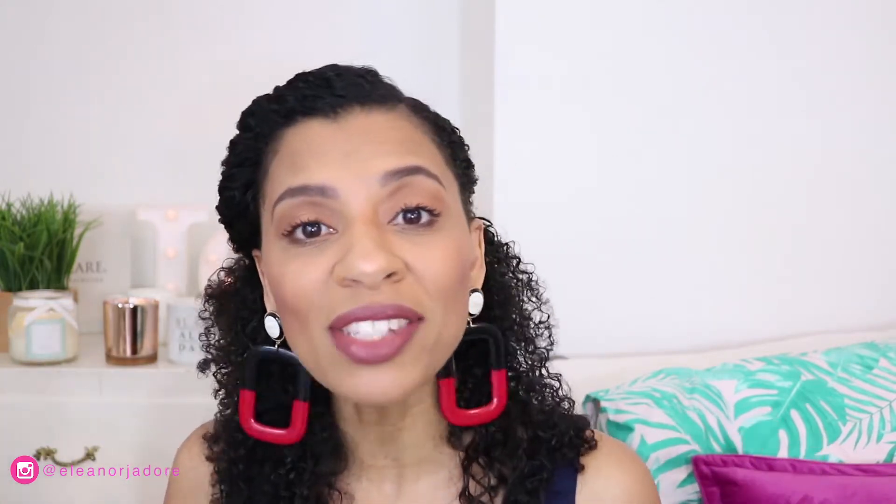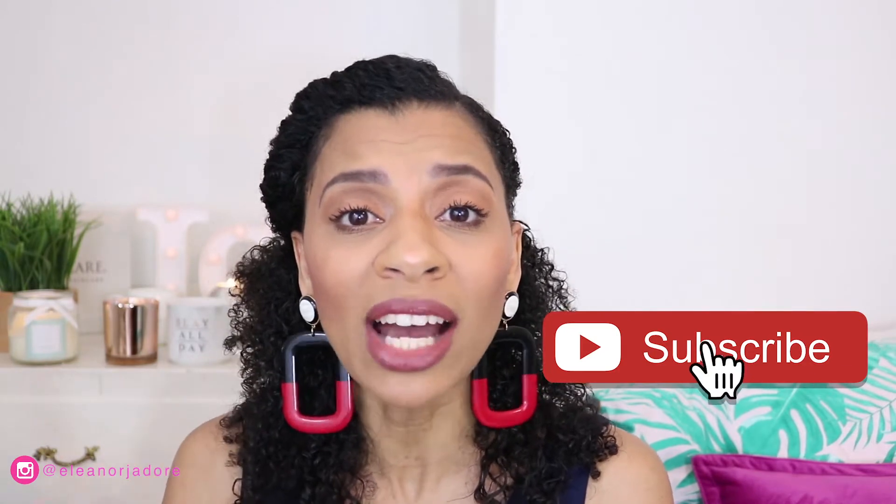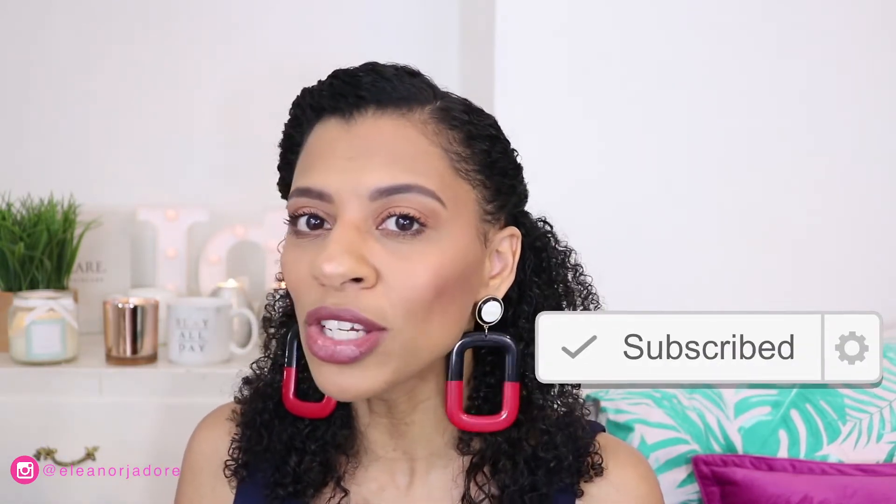Hi everyone, it's Eleanor here from eleanorjador.com, welcome back to my channel! I'm so happy to have each and every single one of you here today. This is the channel that is all about natural hair, beauty, and the odd bit of lifestyle, so if that's what you're into, go ahead and click that subscribe button right now, and hit the notification bell so you get notified every time I upload.